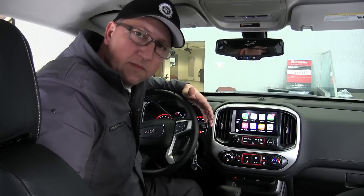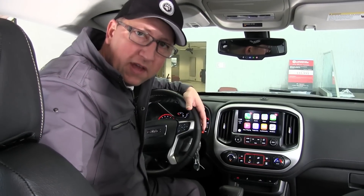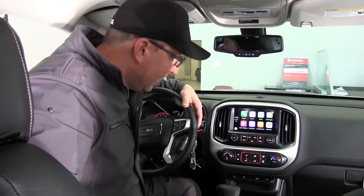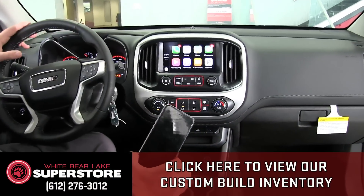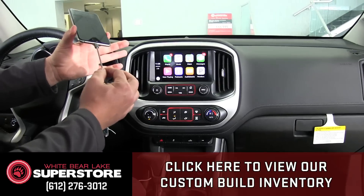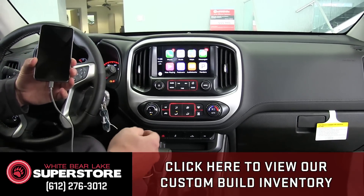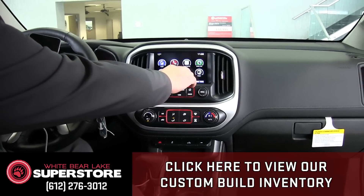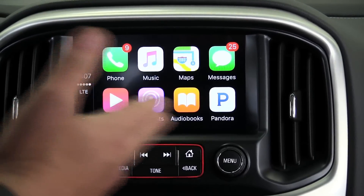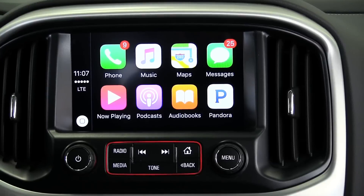The I4 diesel is a great engine for the Canyon. Today I want to spend some time on Apple CarPlay, because one of the most common questions I get is whether the vehicle has navigation. With Apple CarPlay, there's really no need for factory navigation — it all runs through your phone's plan. I've tethered my iPhone to the USB port, and when I go to my home menu I can see the Apple CarPlay icon and tap Allow to launch it.